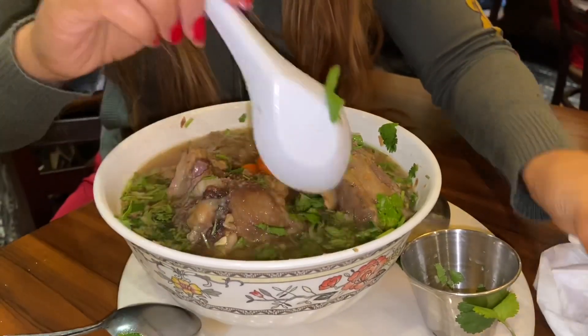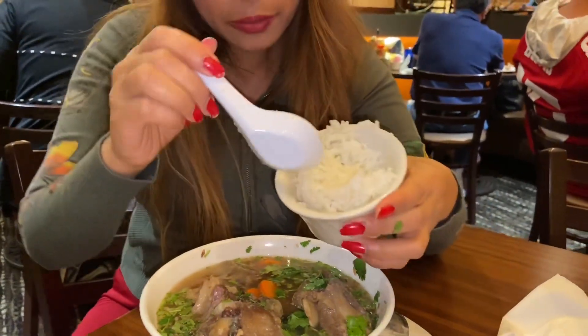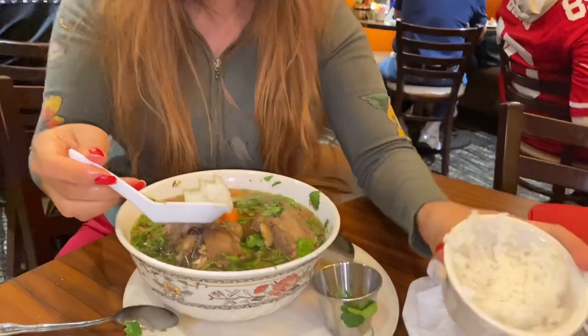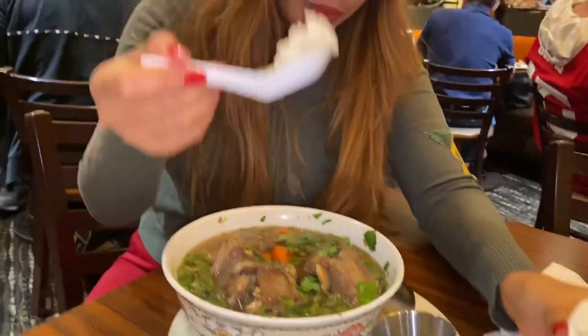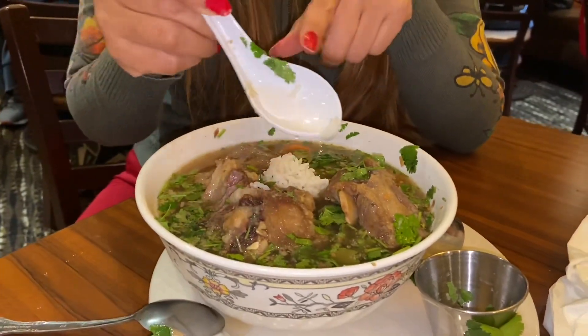I like to squeeze this with lemon. And of course, if you are Asian, you want to put a little bit of rice in your soup. Eating too much rice is not good for you, so we're just going to put one — that is about more than one teaspoon.